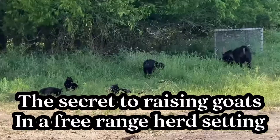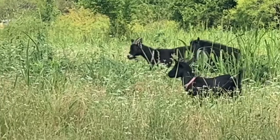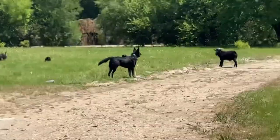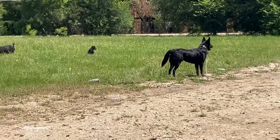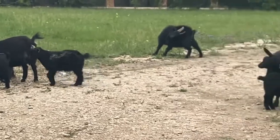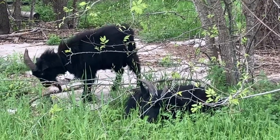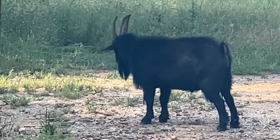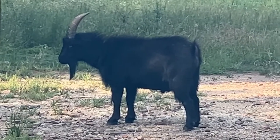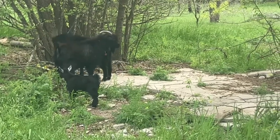Today we're going to be talking about raising goats in a free-range herd setting. A lot of the time when it comes to the idea of free-ranging goats, a lot of people are put off by it. And when it comes to the notion of raising goats in a herd setting, it's almost like people view this as a goat-raising sin. In this video I'm going to be going over the pros and cons to both free-ranging your goats and allowing your goats to move together as a herd, how we managed to make this work, what kind of effects it has had on our goats' lives and our lives, and a few tips and tricks for anyone thinking about free-ranging their goats and or herd-raising their goats.